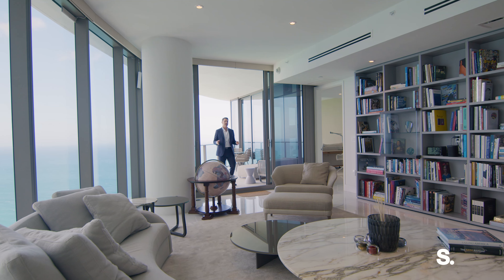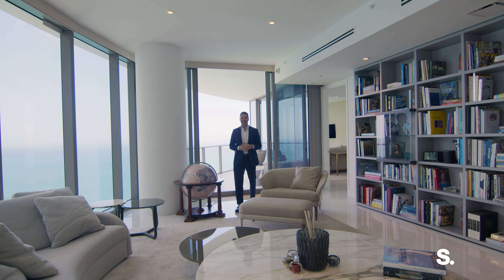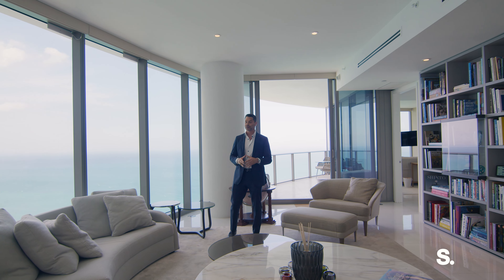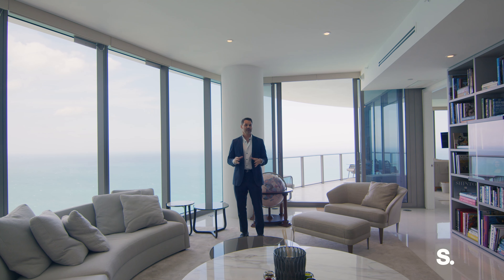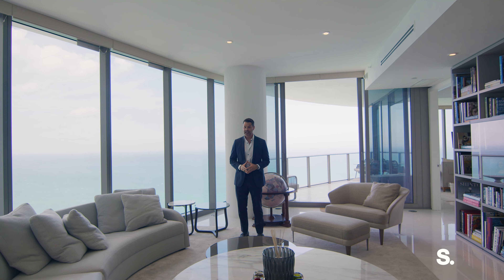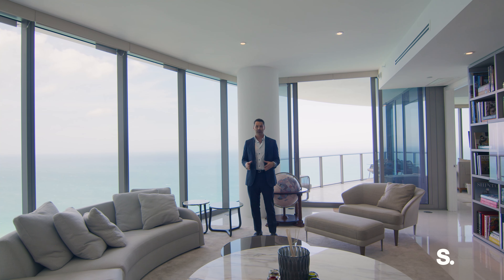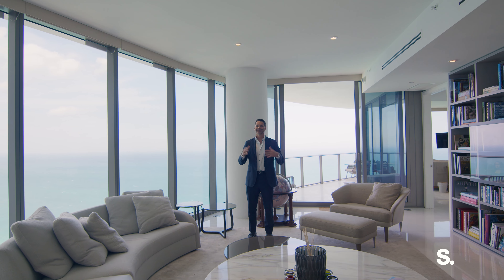Welcome to Apartment 3201 here at the Ritz-Carlton Residences oceanfront in Sunny Isles. I can't wait to show you this very special space, which spans over 3,000 interior square feet with two water-facing terraces. And get this — not one, but two primary suites. This apartment is very special and I can't wait to give you the tour now.